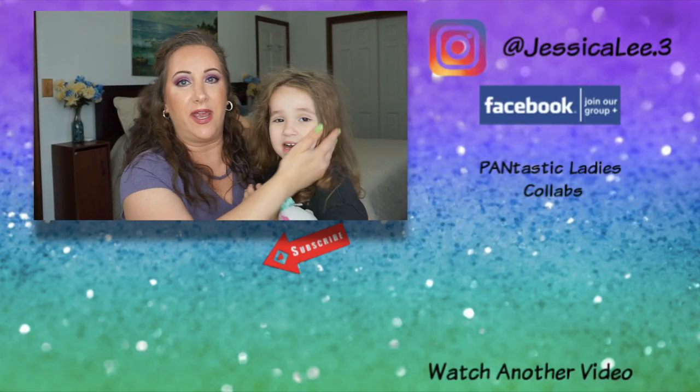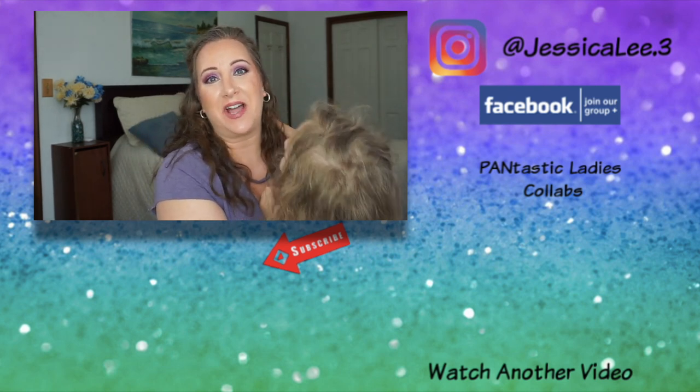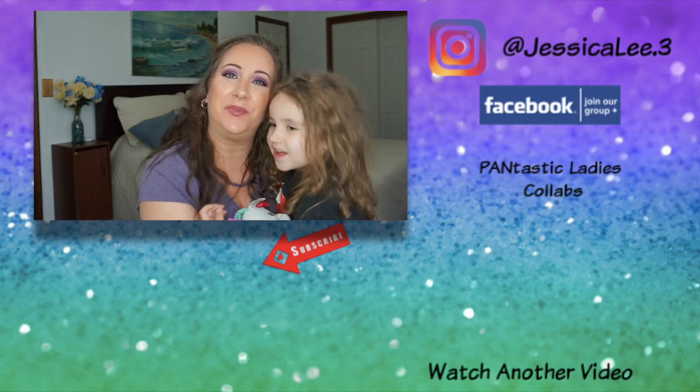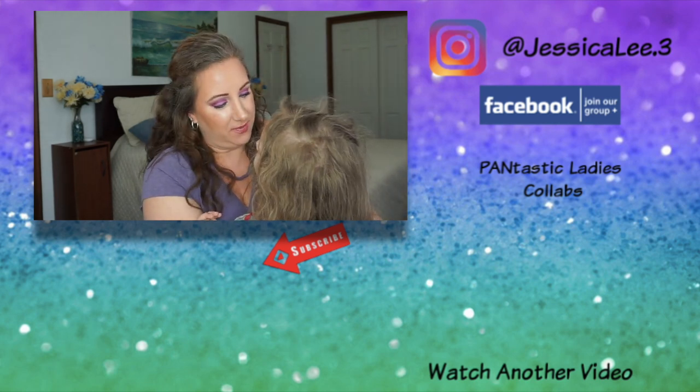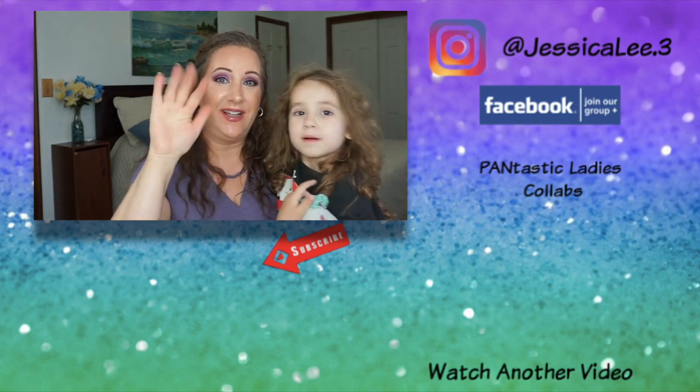I'm going to wrap this up because my daughter is right here and wants to hang out. Please don't forget to like, comment, and subscribe, and until I see you on my next video, have a beautiful day! Hi baby, you smell like pretzels — can you say bye to everyone? Bye-bye!